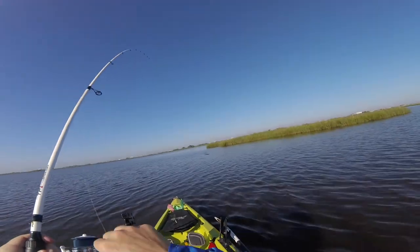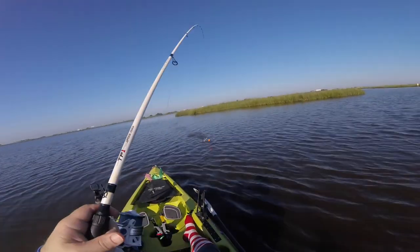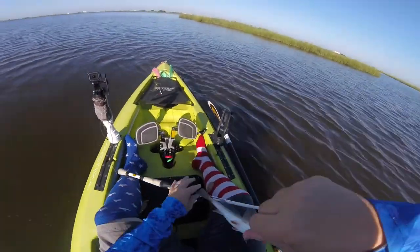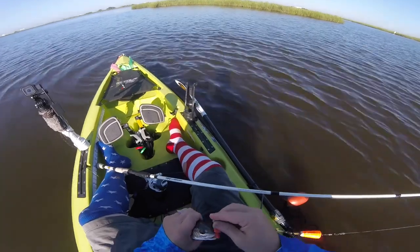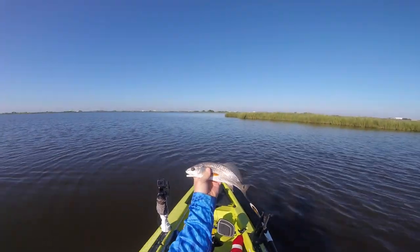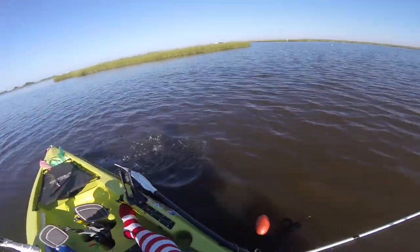There we go. What we got? We got something. A little rat red. We'll take him — just a little guy. We'll throw him back, let him get a little bigger.